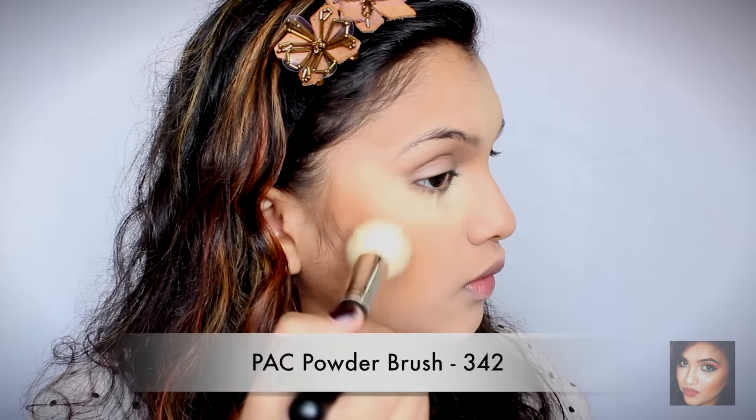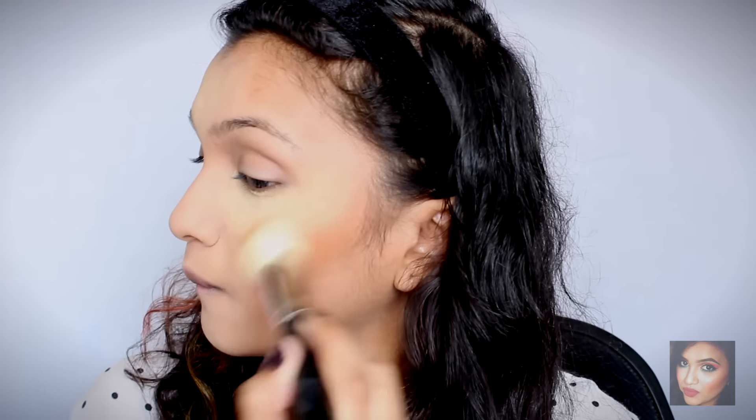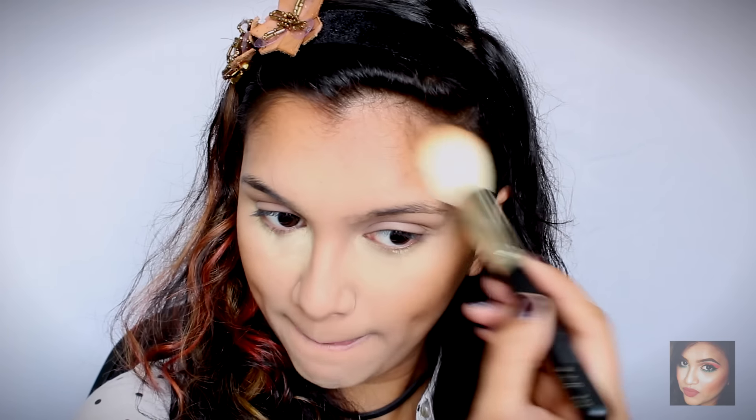I just want to give my nose a little bit of definition. Then we're going to bronze up the face. For bronzing I'm using the Sephora powder in the shade Deep 50 — I'm going to take my bronzing brush, which is the Pack 342, and bronze up my face. I'm also bronzing my forehead so that the entire look comes together, and I'm bronzing my jawline to give it a little shadow.